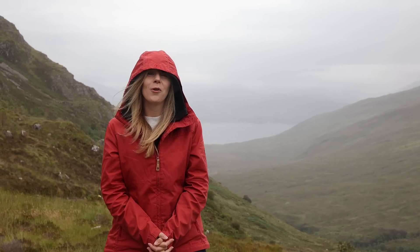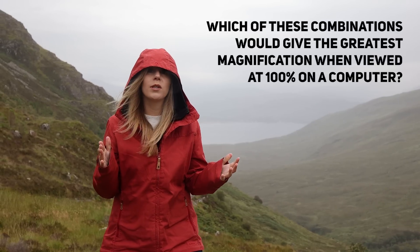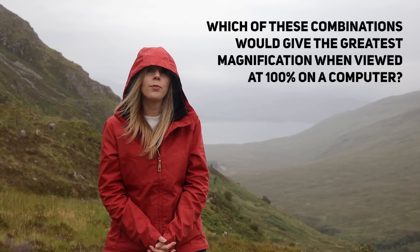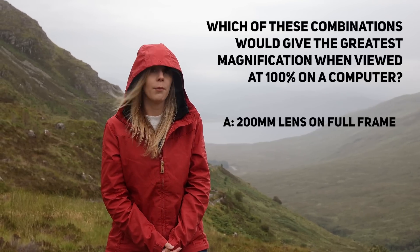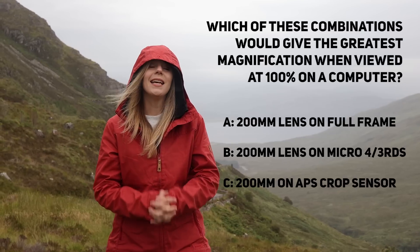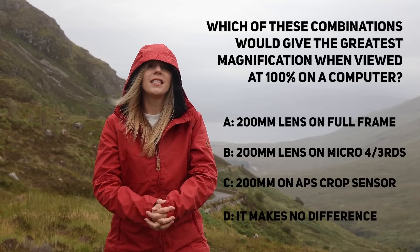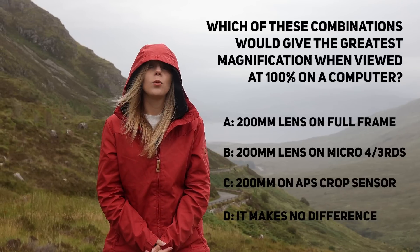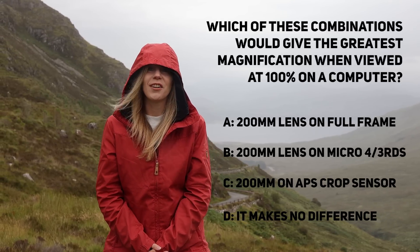Before all of that, here is a quick photography question just for fun. Which of these combinations would give the greatest magnification when viewed at 100% on a computer? A: a 200mm lens on a full frame camera. B: a 200mm lens on a micro four thirds camera. C: a 200mm lens on an APS crop sensor camera. Or D: it makes no difference as it's to do with the pixel density and not the sensor size. I'll give you the answer later in the show.